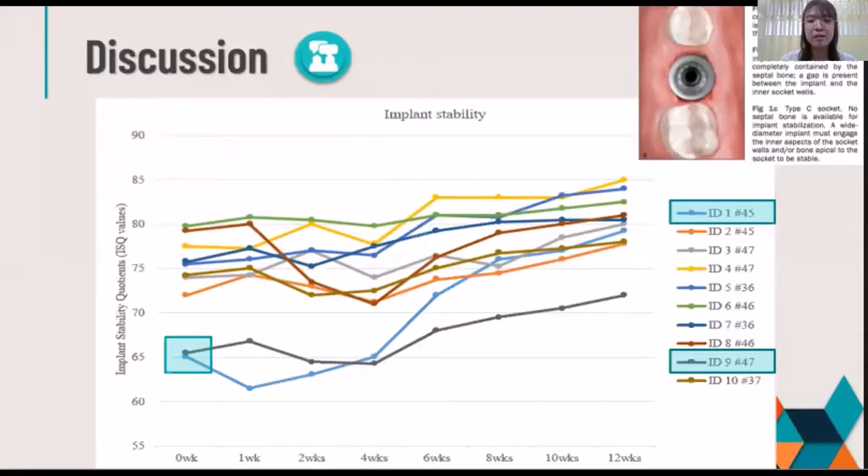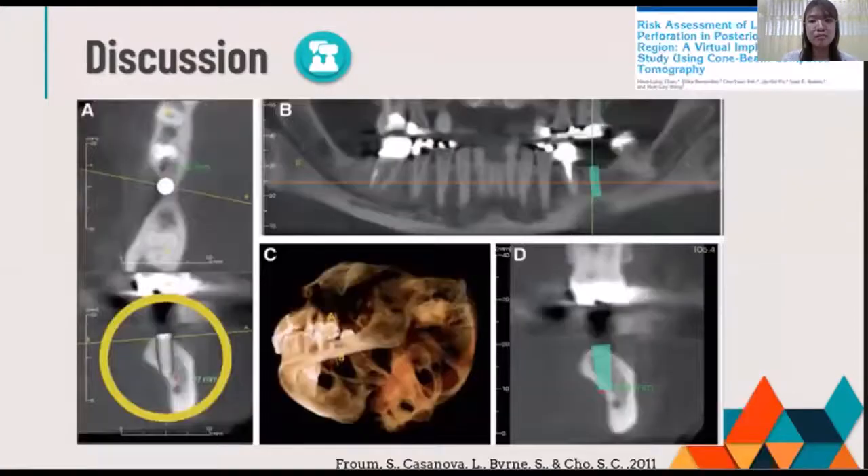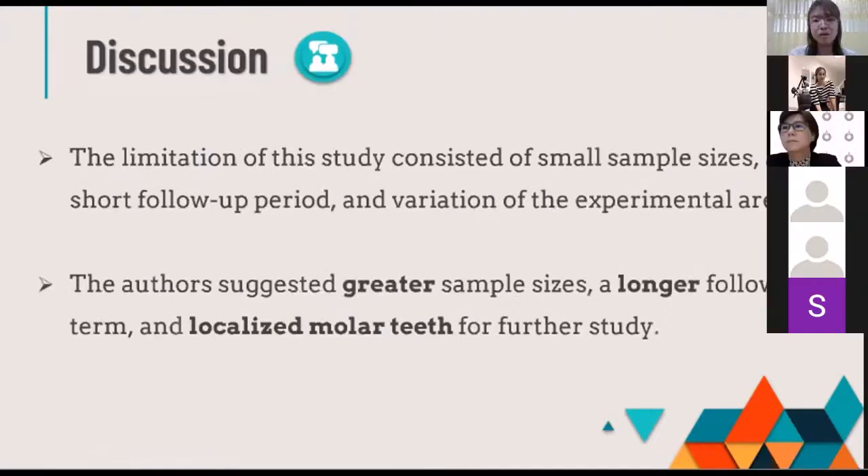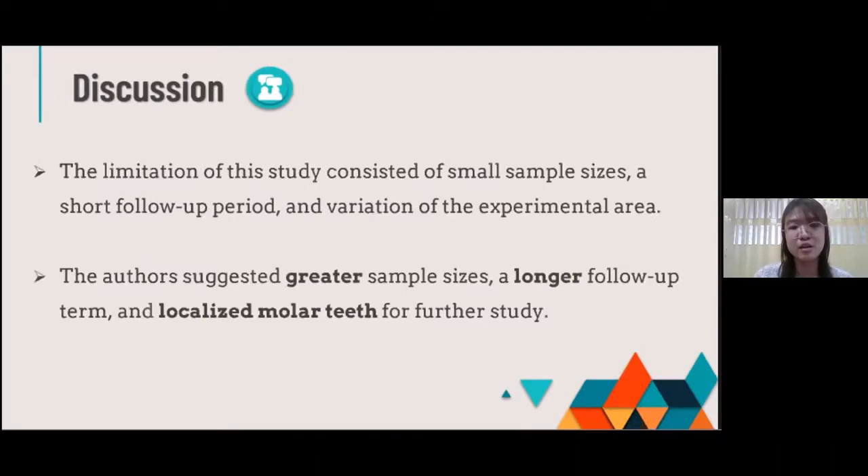In this category, if there are no intact buccal or lingual walls remaining, the delayed protocol should be chosen. The next challenge for posterior cases is the limited bone space below the tooth socket, which should be considered with regard to anatomical structures. A 2007 study by Eloin found a high risk of cortical perforation in the molar region, resulting in high risk of sublingual and submental complications. Therefore, Cone Beam CT would help to reduce this complication. The limitation of this study consists of small sample size, short-term follow-up, and variation of the experimental area.